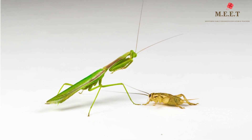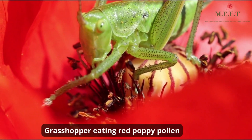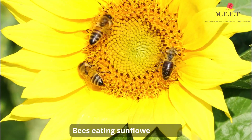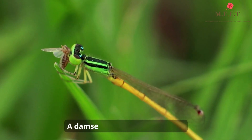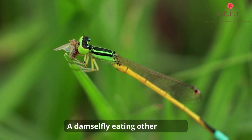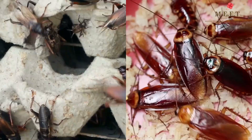Some insects are herbivores and some are carnivores. Herbivores like grasshoppers and honeybees feed on plants and plant materials like nectar and pollen, whereas carnivores like damselflies and robber flies eat other insects.